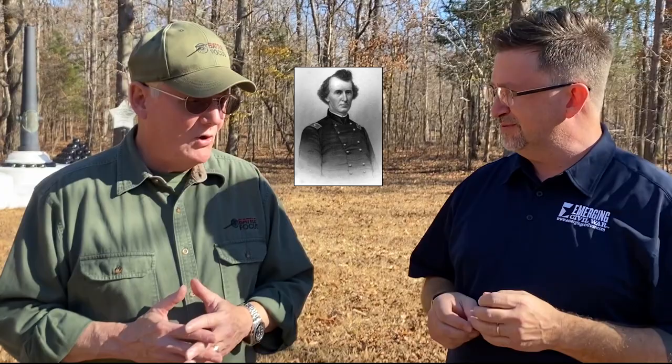Earl Van Dorn? Van. Pierre Beauregard? Toutant — Gustave Toutant. Samuel D. Sturgis? Davis. William J. Hardee? James — actually Joseph. William H.L. Wallace? Harvey Lamb Wallace.